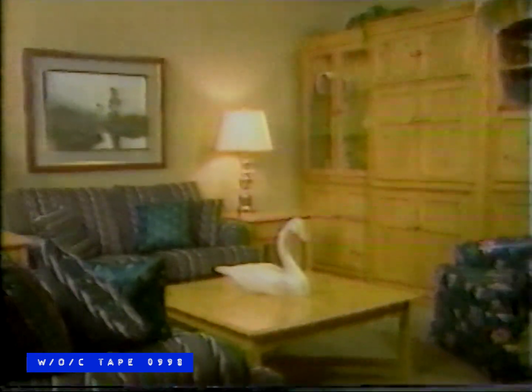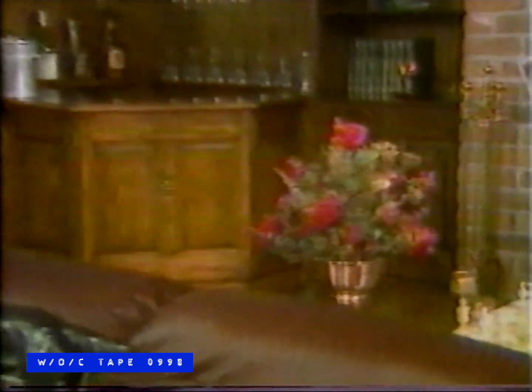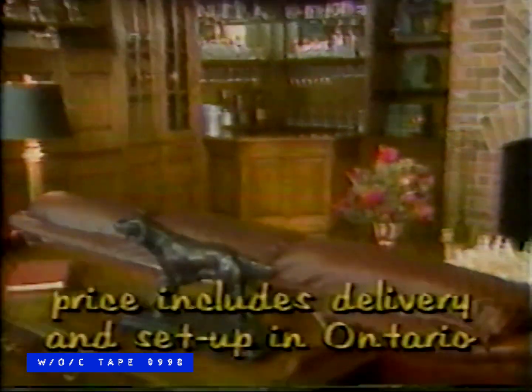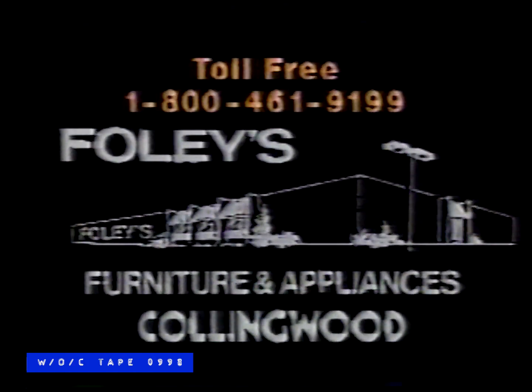The summer savings sale continues at Foley's Furniture in Collingwood. Throughout Foley's showroom everything is specially priced, including Kauffman, Century, and Sklar Pepler. You'll find special savings on major appliances, home entertainment, and mattresses. As always, Foley's price includes delivery, setup, and service in Ontario. Come and save at the summer savings sale at Foley's Furniture. You can buy the best of things at Foley's Furniture.